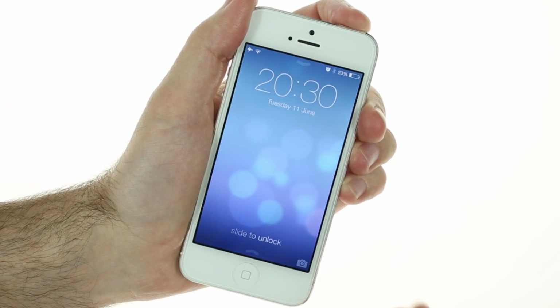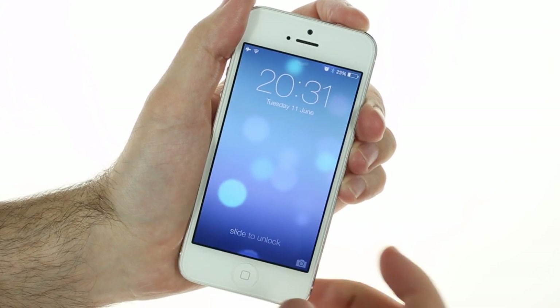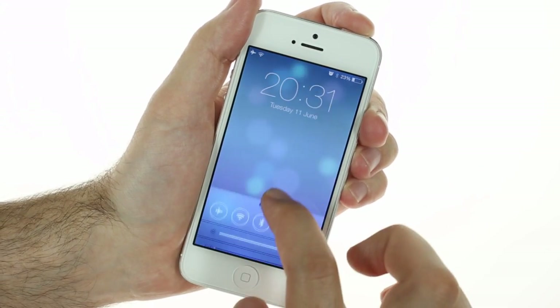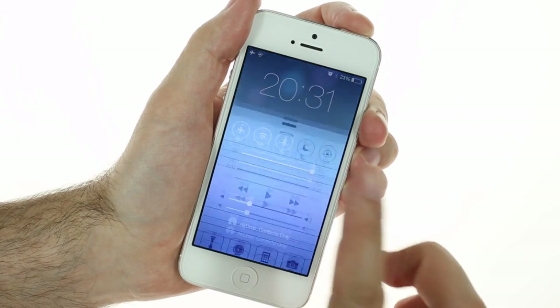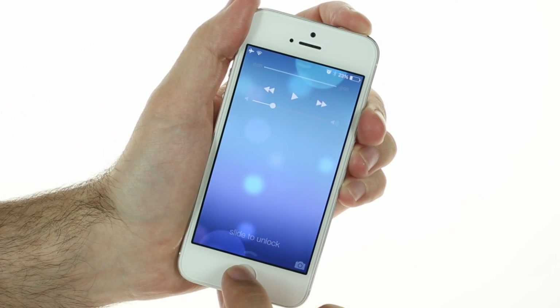The lock screen is of course the first thing you'll notice once you turn on your phone. It can be unlocked with a single right swipe from anywhere on the screen. If you swipe from the top you'll get to the notification center, while a swipe from the bottom brings you to the new control center. There's quick access to the camera as well.